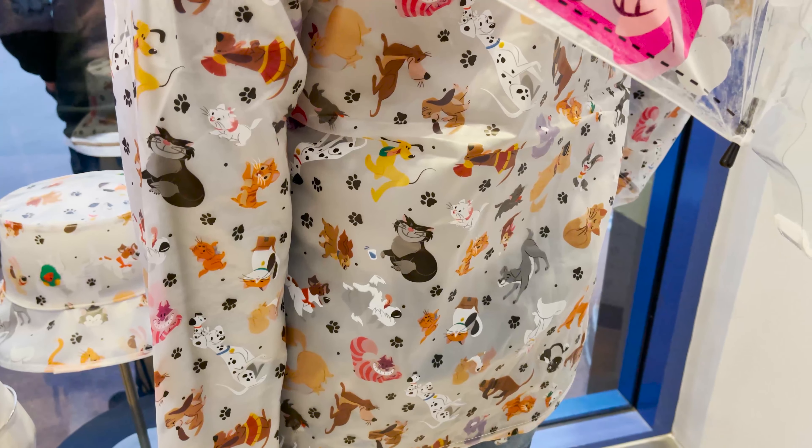I didn't see this in the Disney Dress Shop, but you could get four pairs of crew socks that are the Disney dogs, and then you could also get four pairs of crew socks that are the Disney cats. Also with Earl of Sandwich, you could get food but you have to take it to go.